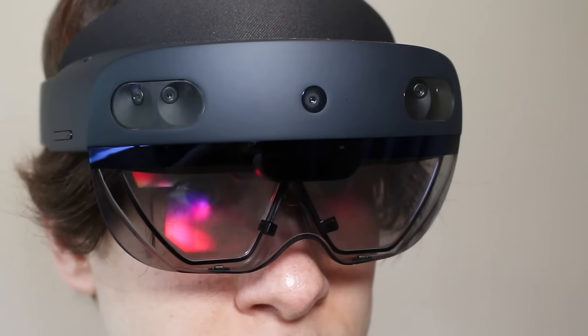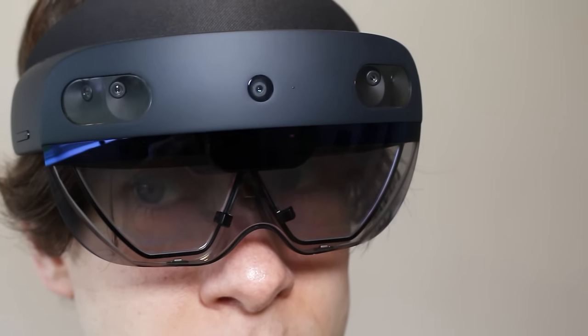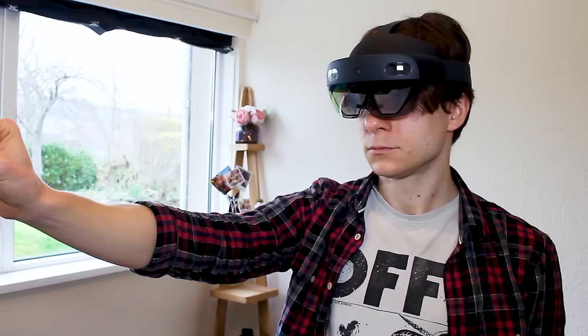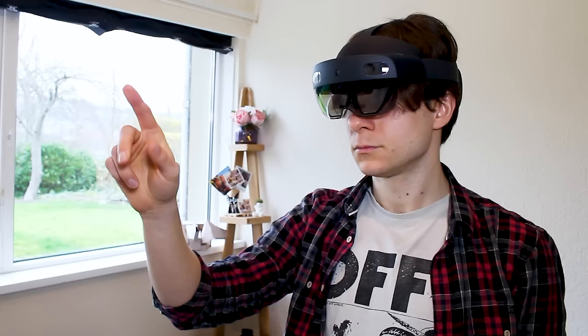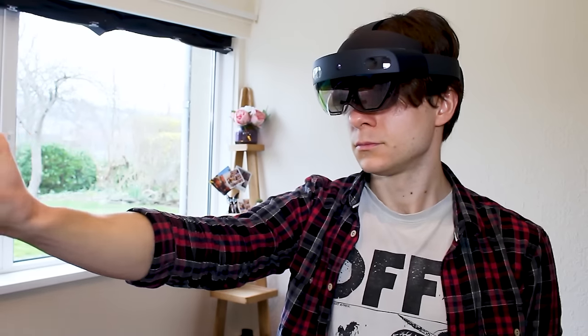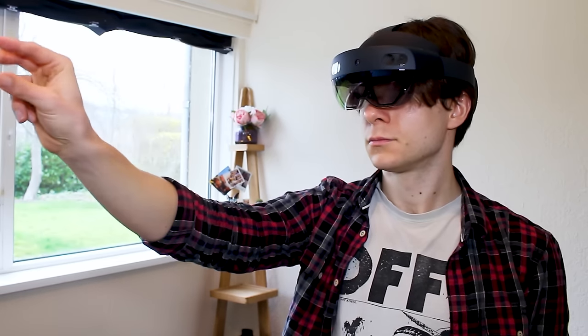In doing so, it's avoided a high-profile failure like the Magic Leap 1. It's through that lens you have to view this device. HoloLens 2 is an incredible piece of hardware that simultaneously suggests the future of AR is both very bright and very far away, with huge caveats that are easier to accept as necessary trade-offs in this early stage.